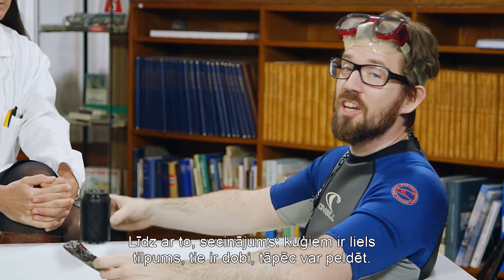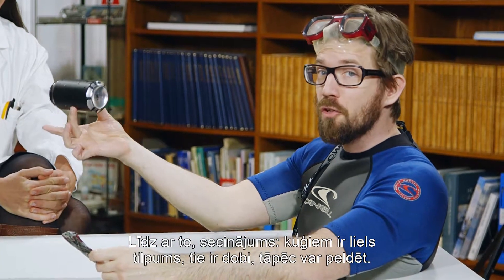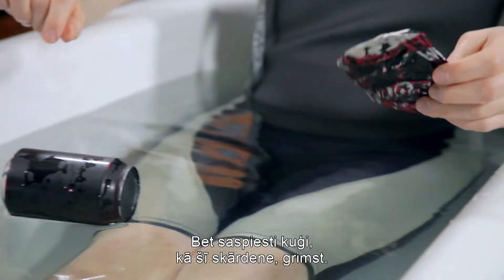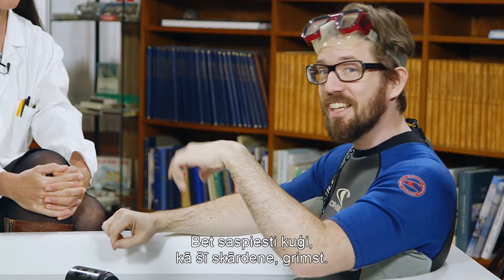So in conclusion, ships with a large volume that are hollow float like this can, and ships that are crushed like this can sink.